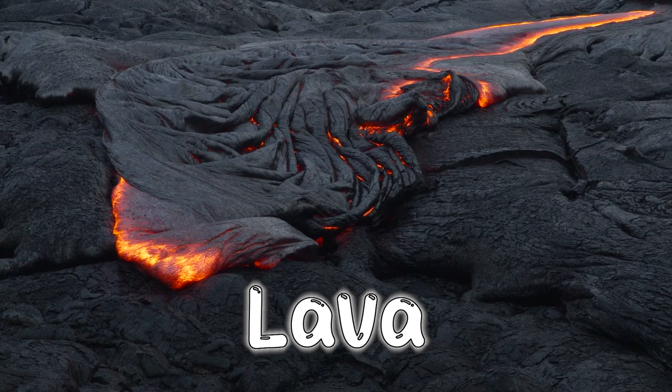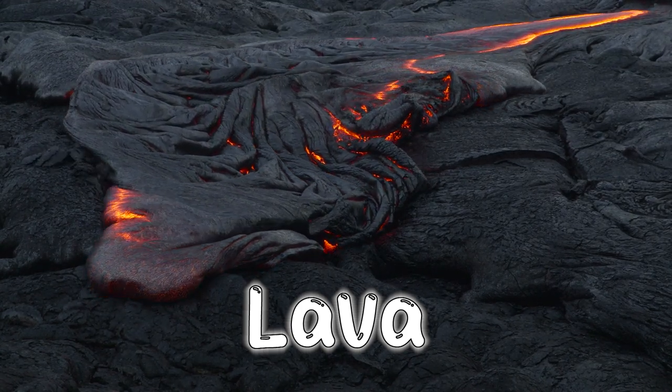Lava is so hot that it can burn everything in its path. Lava can reach temperatures as high as 1,250 degrees Celsius. You'd want to get out of the way of that!